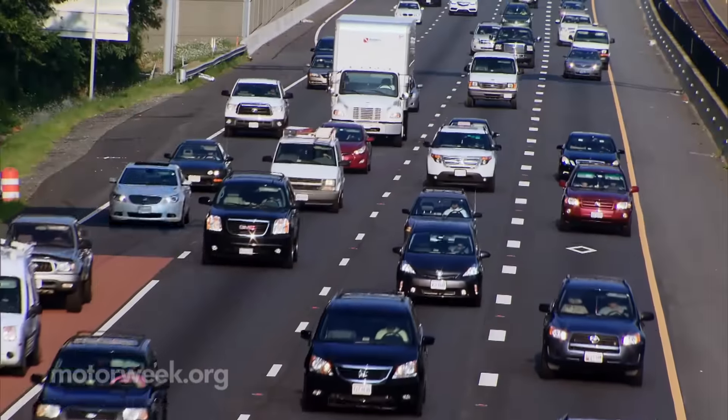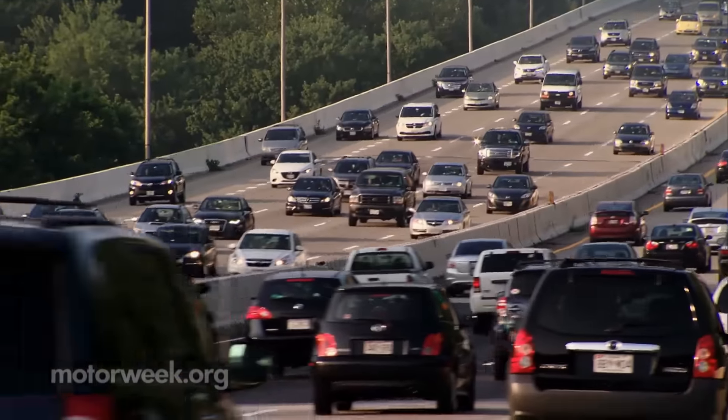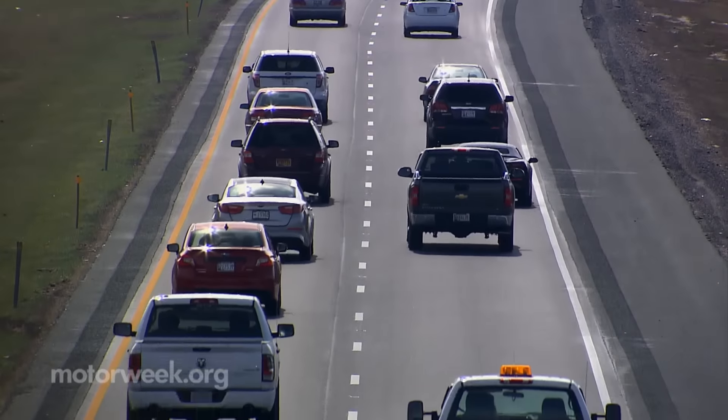You'll see for a lot of conventional vehicles, the highway fuel economy is 30, 40, maybe even 50% better than the city fuel economy. And that's because in typical highway driving where the speed is nice and steady, the engine's at an efficient operating point, you're not braking very much, so you get the best fuel economy.